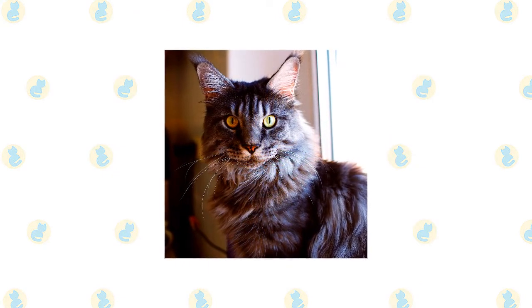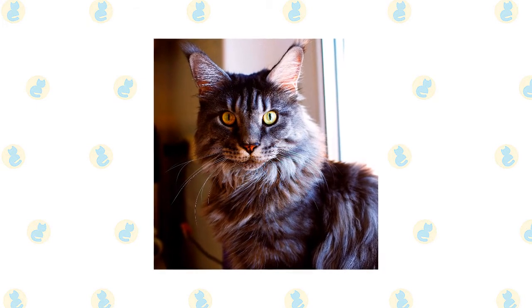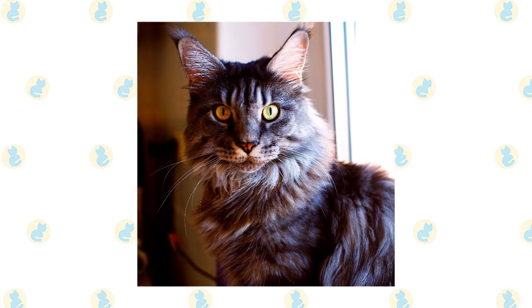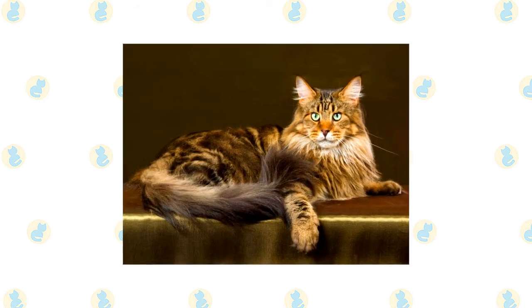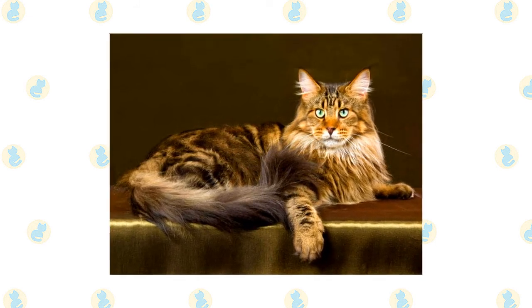The friendly, laid-back Maine Coon is a perfect choice for families with children and cat-friendly dogs. They love the attention they receive from children who treat them politely and with respect, and they don't mind playing dress-up or going for a ride in a baby buggy. They're happy to live with cat-friendly dogs, too, thanks to their amiable disposition. Introduce pets slowly and in controlled circumstances to ensure that they learn to get along together.